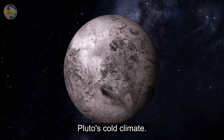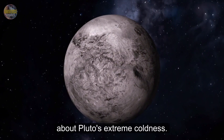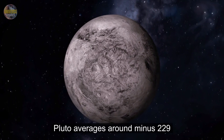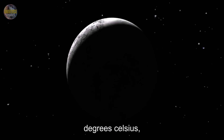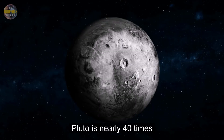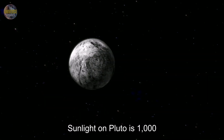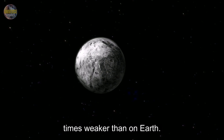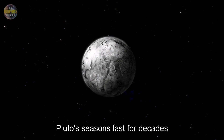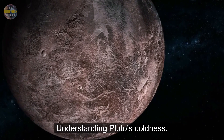Here are some quick, memorable facts about Pluto's extreme coldness. Pluto averages around minus 229 degrees Celsius, minus 380 degrees Fahrenheit. Its coldest temperature reaches about minus 240 degrees Celsius. Pluto is nearly 40 times farther from the Sun than Earth. Sunlight on Pluto is 1,000 times weaker than on Earth. Pluto's seasons last for decades due to its 248-year orbit.